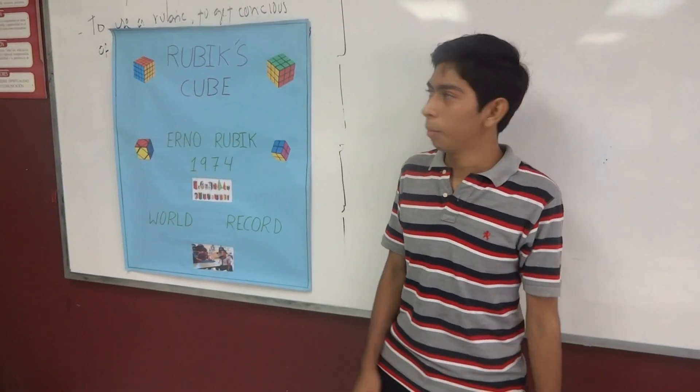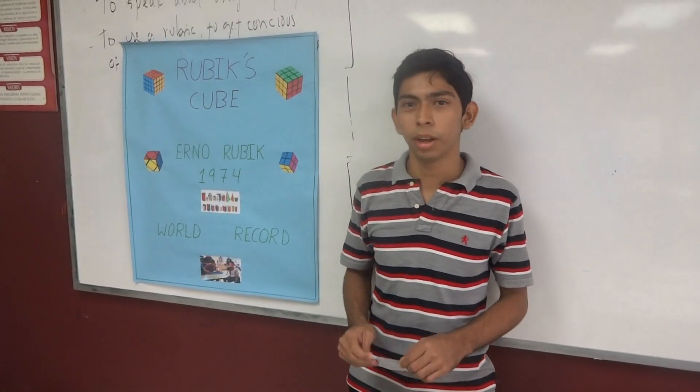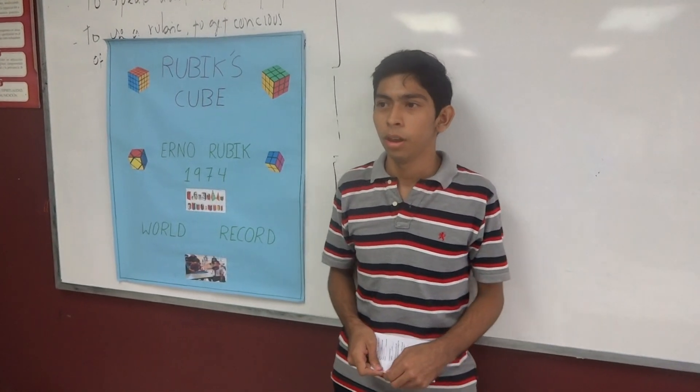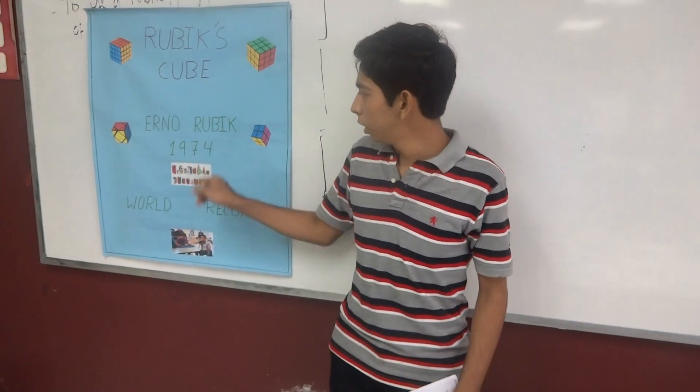Hi everybody, I am going to talk about the Rubik's Cube. This is my favorite toy. The Rubik's Cube is a three-dimensional mechanical puzzle invented by the Hungarian sculptor and professor of architecture, Erno Rubik, in 1974.